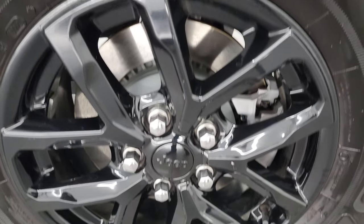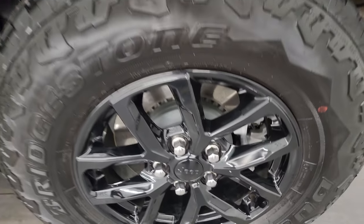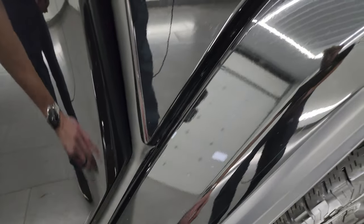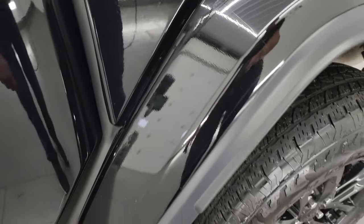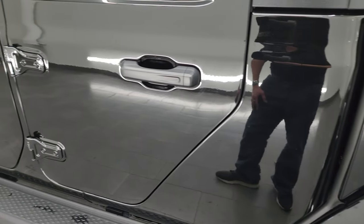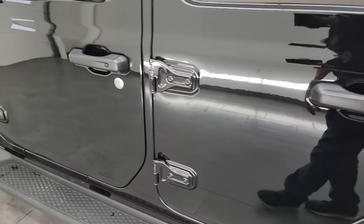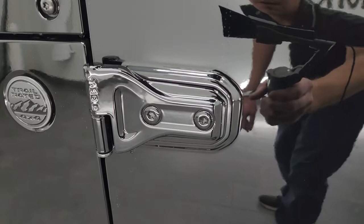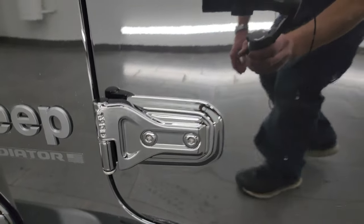Coming around to the driver's side — just as clean as the passenger side, no major dents or dings on the box. For full disclosure, this back wheel is just as nice as the rest. Four-wheel disc brakes on the Gladiators, and you also have the 3M rock guard on there to protect your investment down the rest of the side of the Jeep.